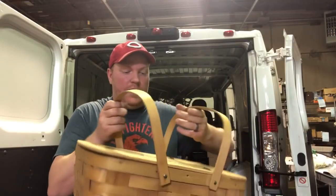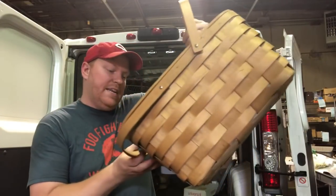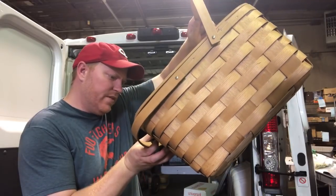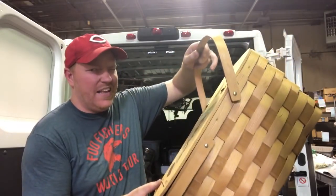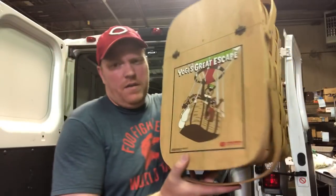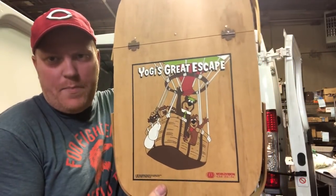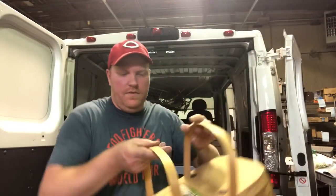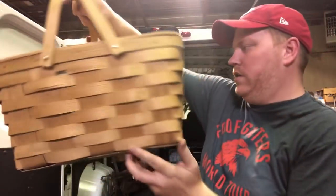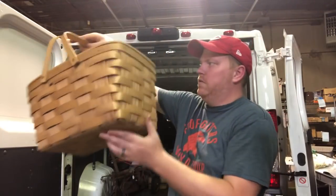This is one of my favorite finds from the weekend - I paid five bucks for it. It's a Yogi's Great Escape picnic basket, probably 1987. I just can't tell if that's an eight or a six in the date. It's got a little bit of damage unfortunately, but who doesn't want a Yogi's picnic basket?